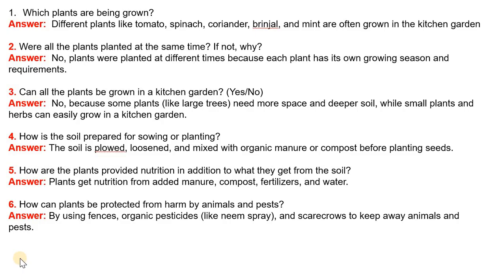Question 3: Can all the plants be grown in a kitchen garden? Yes or no? Answer: No, because some plants like large trees need more space and deeper soil, while some plants and herbs can easily grow in a kitchen garden.